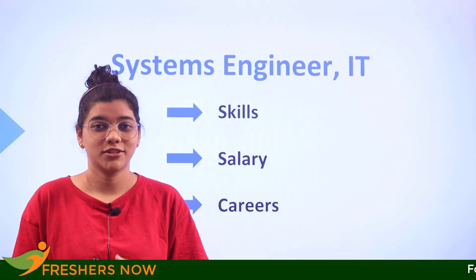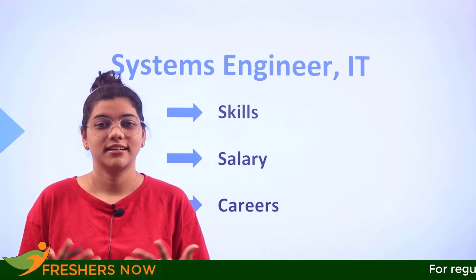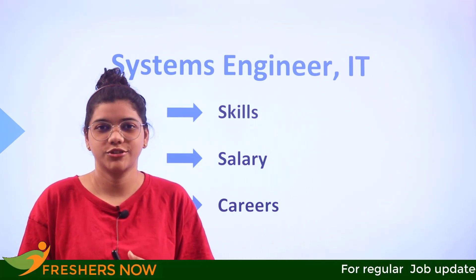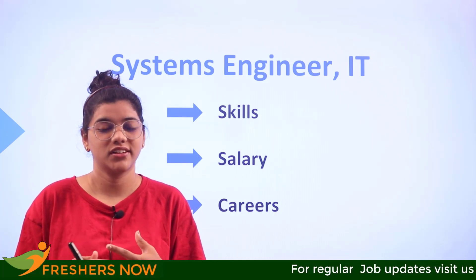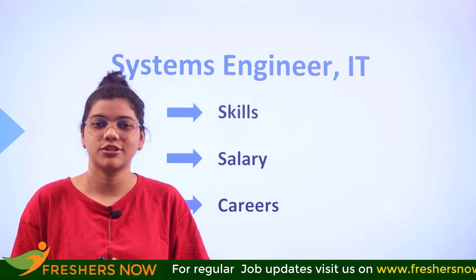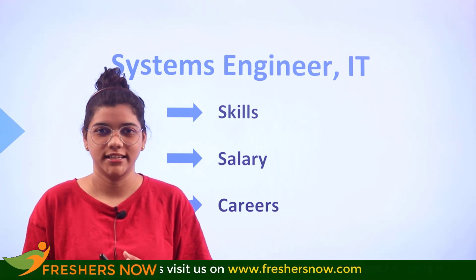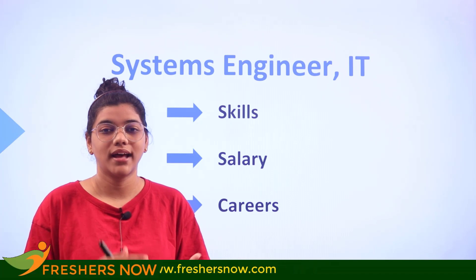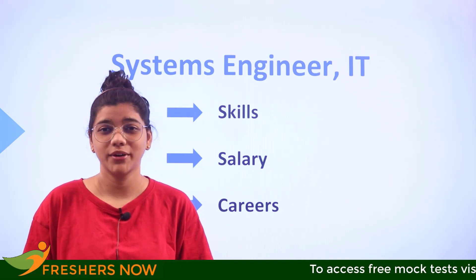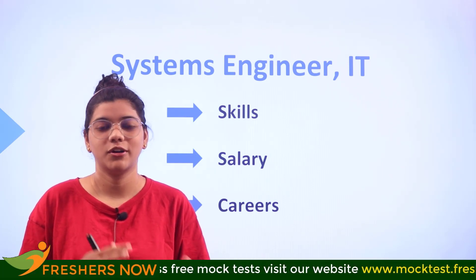Have you ever wondered about the role of a systems engineer in an IT department and how they carry out their responsibilities? If you are thinking that landing a role as a systems engineer would be hectic and pressurized, watch this video to the end. We are going to cover all the skills related to a systems engineer in IT, the career paths, and what the salary looks like.